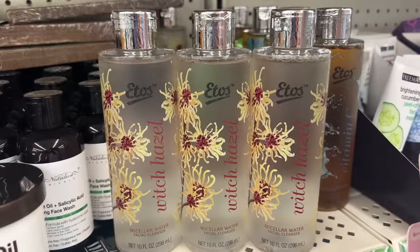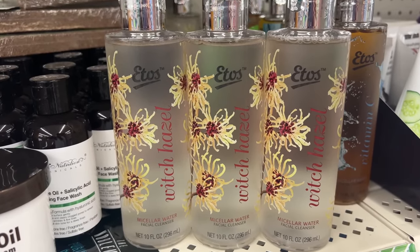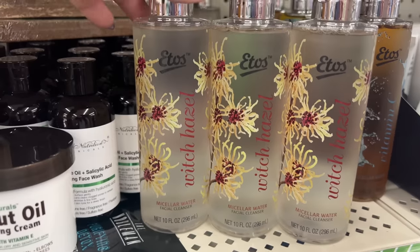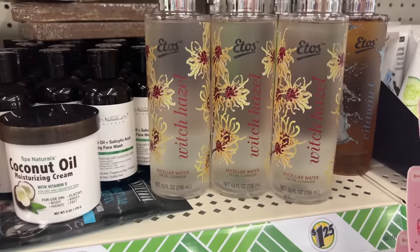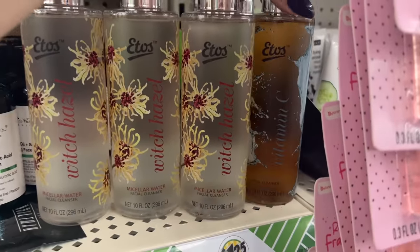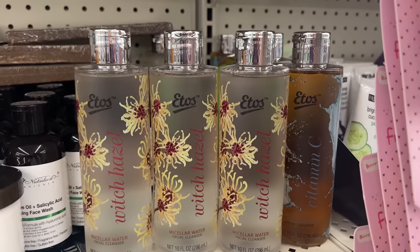Last week I found some witch hazel micellar water facial cleanser, and now I'm finding a new one with different packaging — very cool. We already found the vitamin C, and that's awesome — keep on rolling in, Dollar Tree!